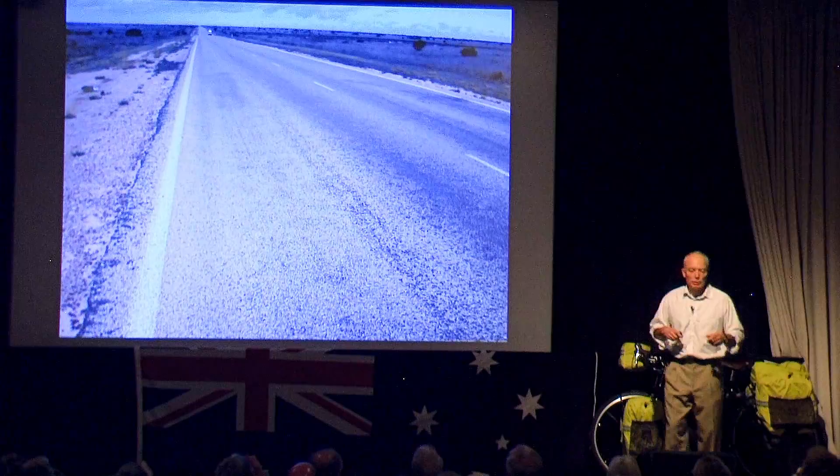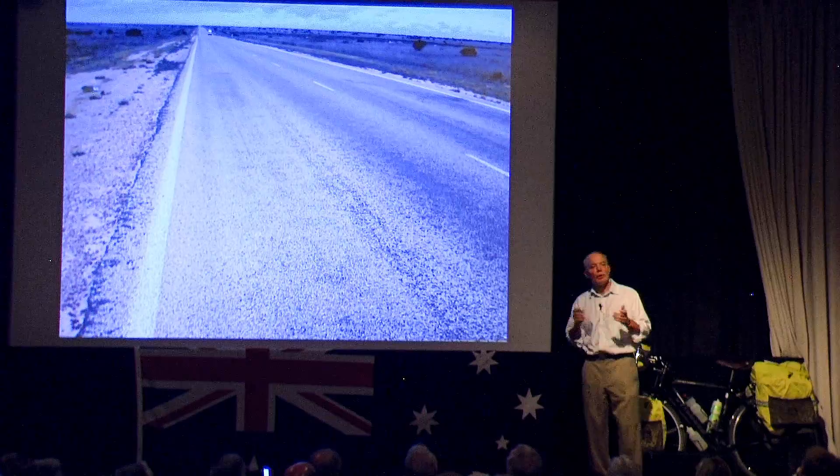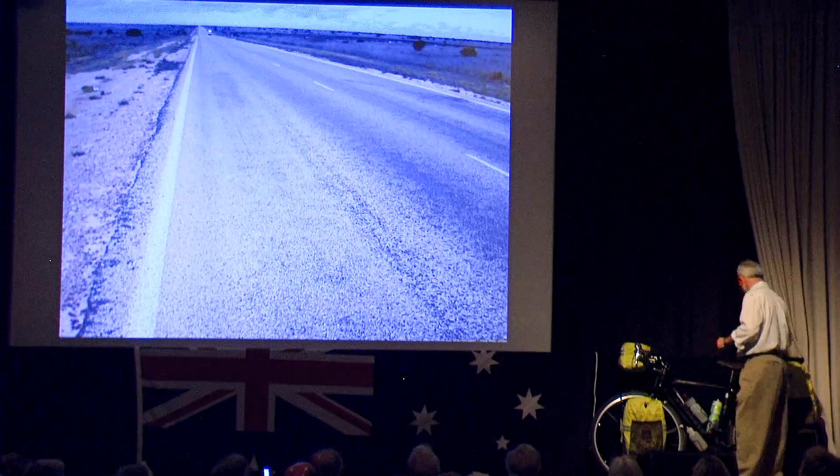I was resting up in Norseman, resupplying prior to heading out across the desert. In today's technological age, I thought I'd just do some Google Maps directions of the ride across the Nullarbor. So here's how the Google Maps directions go to cross the Nullarbor.